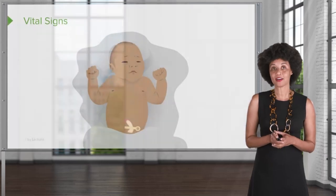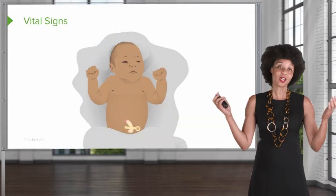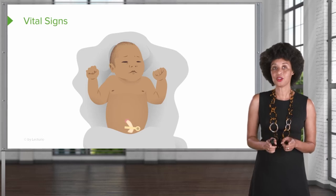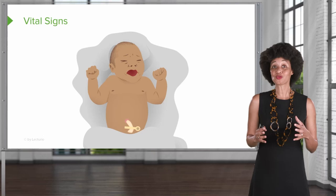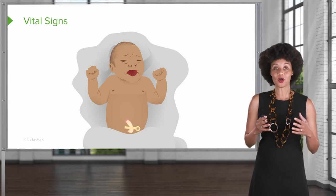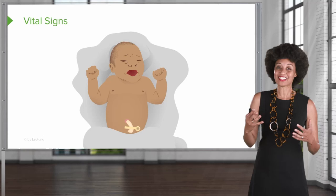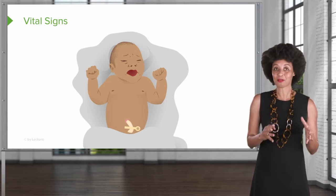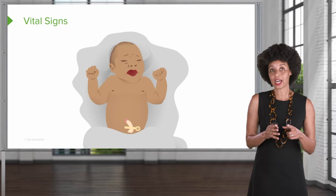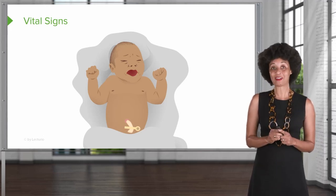Let's start with vital signs. It's particularly important for the newborn because usually at the beginning of the assessment the baby is quiet. It is really difficult to count respirations and heart rate on a newborn when they're crying, and asking them to stop crying for a few minutes doesn't usually work very well. So if you start on your vital signs before you unwrap the baby, you might actually be able to hear them.